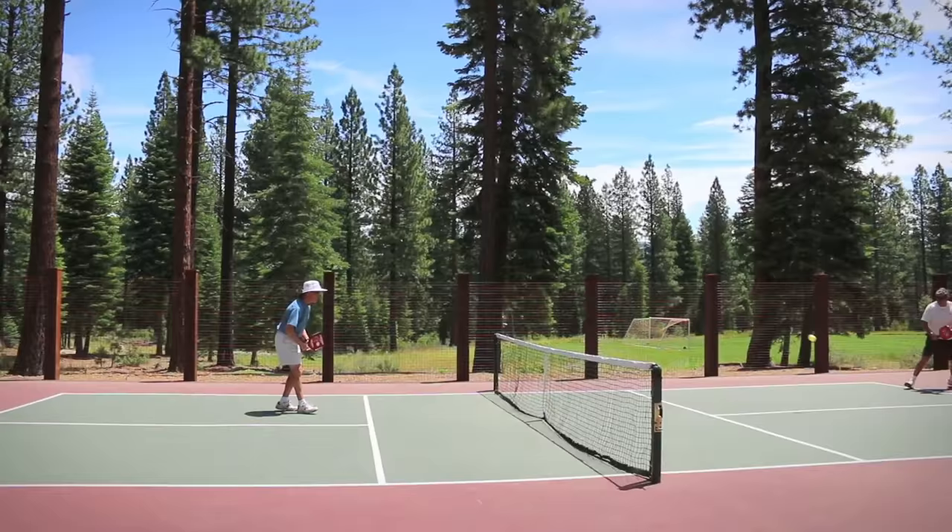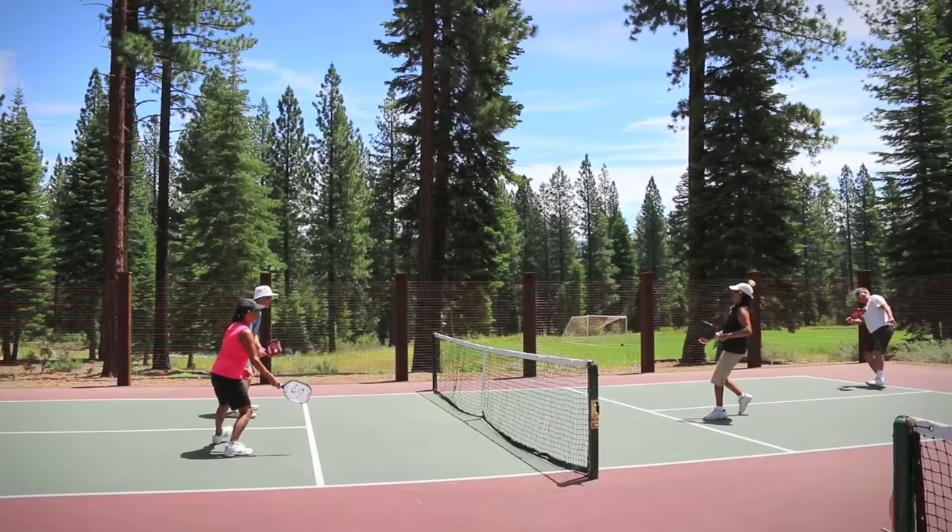Hey Mardis campers, welcome to Mardis Camp pickleball. It's a fun, fast, and friendly game.